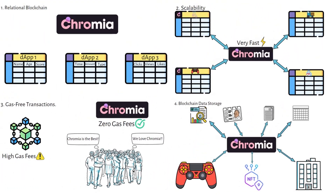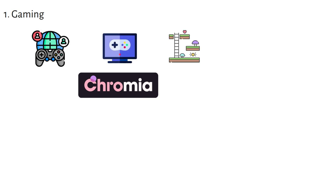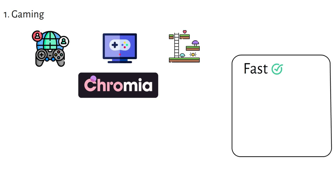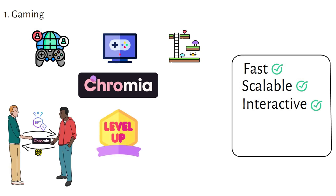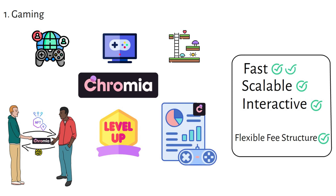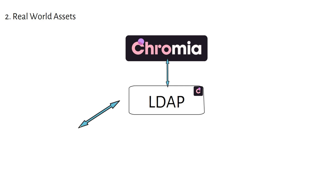Now let's look at the awesome use cases of Chromia. First up is gaming. Chromia empowers developers to build decentralized games that are fast, scalable, and interactive. Players can own in-game assets, trade them securely, and have their progress saved on the blockchain. Gamers enjoy a flexible fee structure, all gaming data stored on-chain, and fast transaction execution.